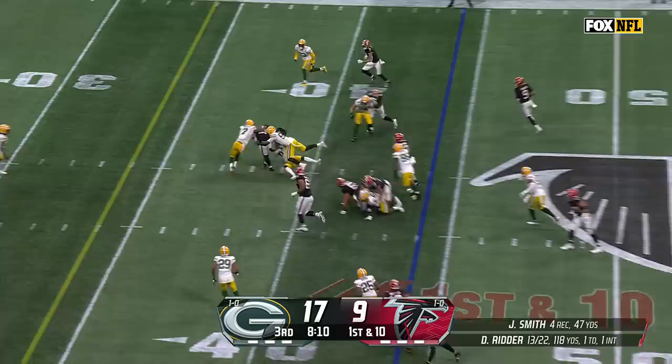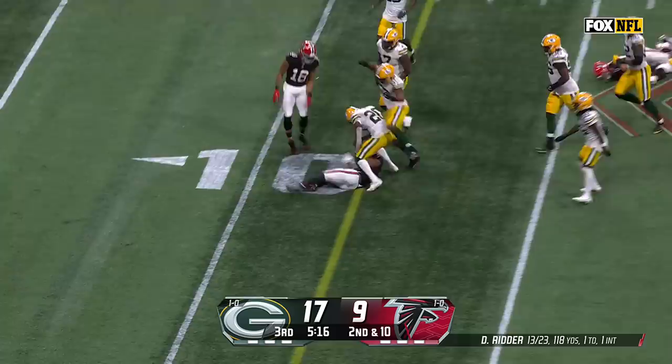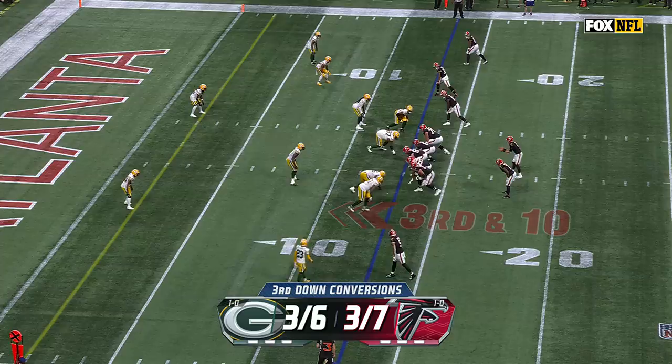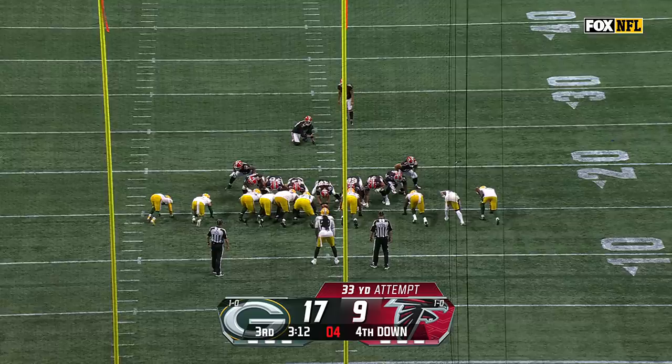From the 44 on first down, Algier with a big burst. From the Green Bay 22, here's Robinson — and Robinson takes it all the way down to the 11-yard line for a Falcons first down. Drake London versus Jair Alexander. Ritter wrapped up — no chance, out he goes.